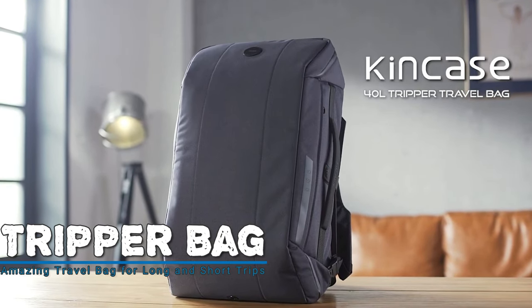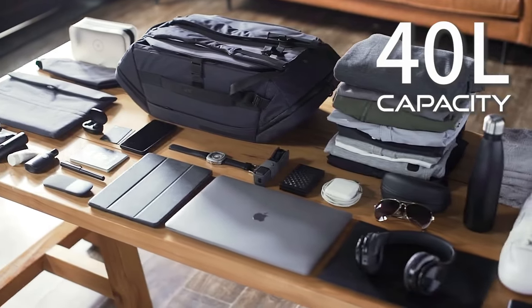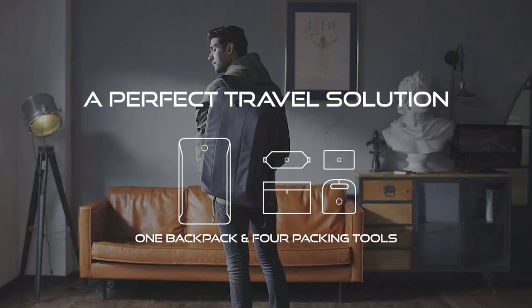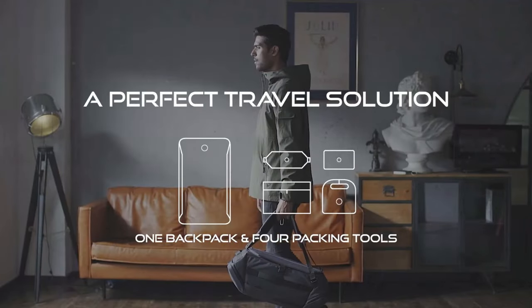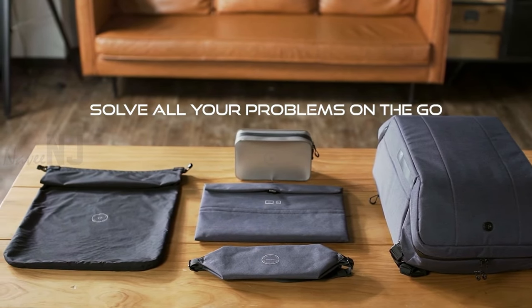Tripper Bag is an amazing travel bag with 40-liter capacity for long and short trips. This bag is equipped with four powerful modular packing tools, 25 pockets, and more than 15 unique features.